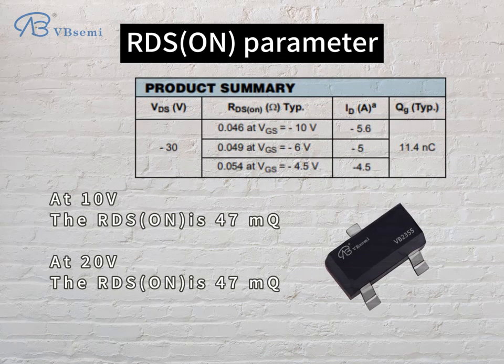RDS(on) parameter: at VGS 10V, the RDS(on) is 47mΩ; at VGS 20V, the RDS(on) is also 47mΩ.